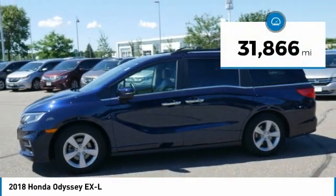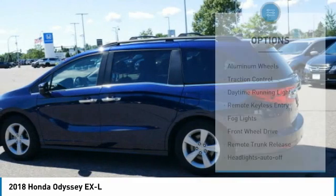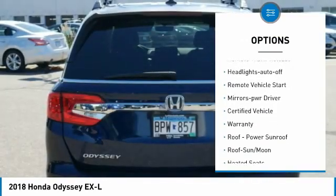This vehicle has less than 35,000 miles. Here are some of this vehicle's great options: aluminum wheels, traction control, daytime running lights, remote keyless entry, fog lights.